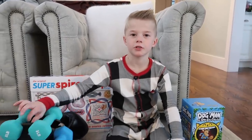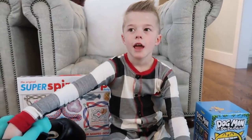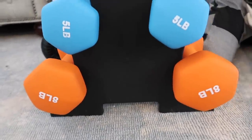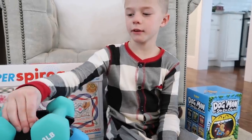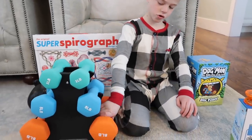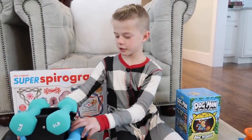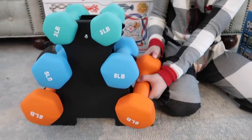I want to show you guys what I got for Christmas this year. My favorite thing this year is my weights. I'm gonna keep them in my room and every morning I think I would get up and choose a pair. The eight-pound ones are a little bit too heavy, so I'm just using the lighter ones until I get a little stronger.